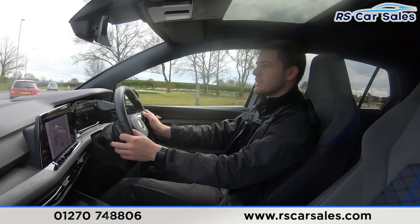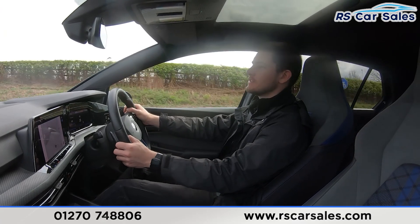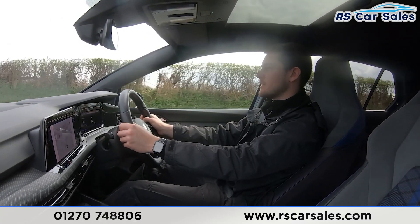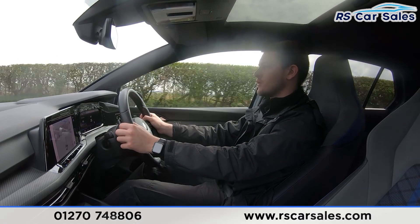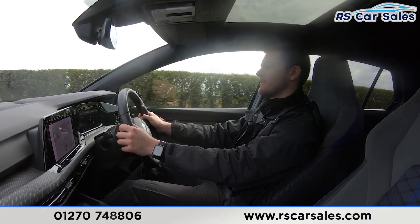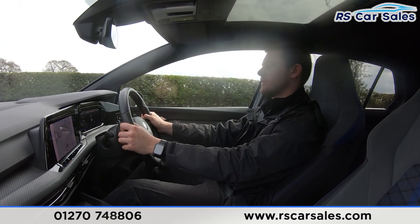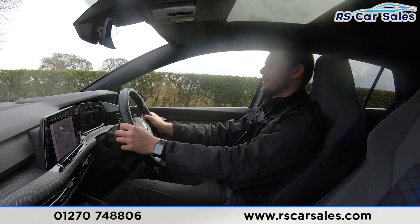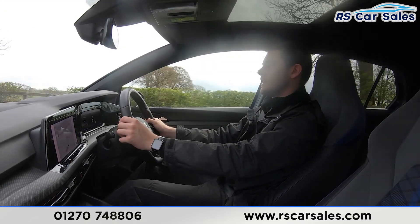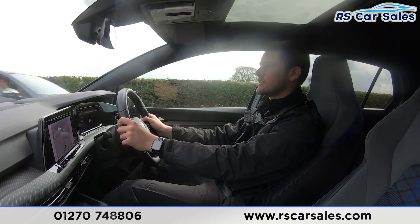It's incredibly comfortable in here with the heated seats and heated steering wheel — perfect for those cold British mornings. We've now got a clear stretch of road so I'll demonstrate some gear changes: currently in sixth, down to fifth, fourth, third, back to fourth, fifth, sixth, fifth, fourth and third. As you can tell, those gear changes are completely seamless transitions — no jerky motions, no unwanted sounds.